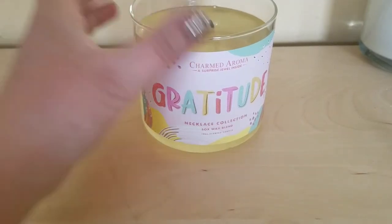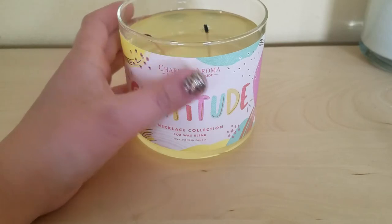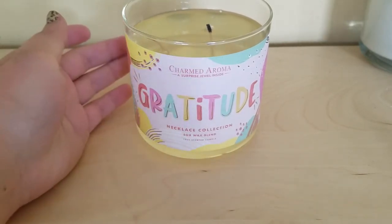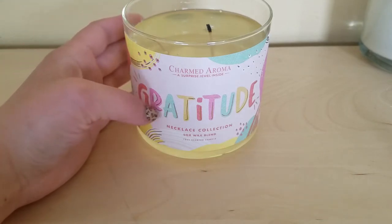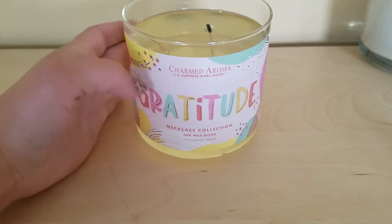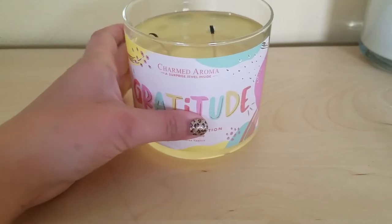Hello everybody, good morning! Today is Monday. We are going to do the gratitude candle from Charm Aroma — a surprise jewelry inside necklace collection, soy wax blend, 12-ounce scented candle. So we're gonna take it out and I will show you what we got.